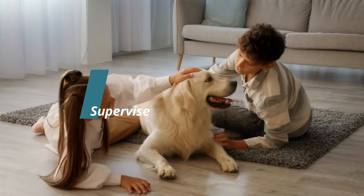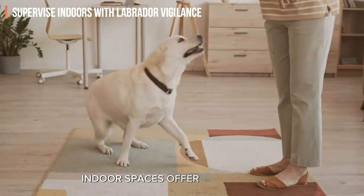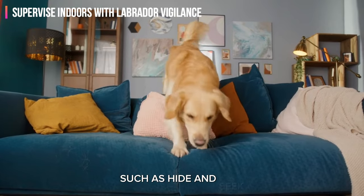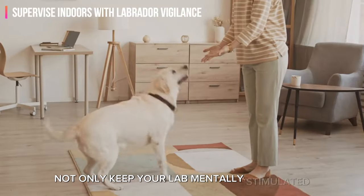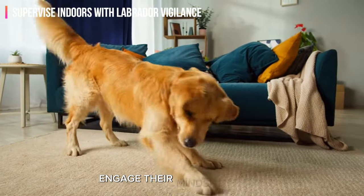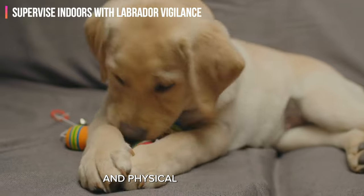Step 4: Supervise indoors with Labrador-vigilance. Indoor spaces offer opportunities for short bursts of engaging activity. Interactive indoor play sessions such as hide-and-seek or a quick training session with treats not only keep your lab mentally stimulated but also provide a form of physical exercise. Incorporate a variety of interactive toys to engage their minds and body, fostering an environment of continuous learning and physical development.